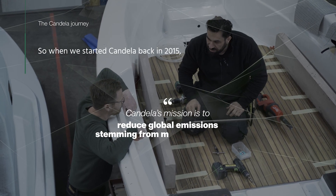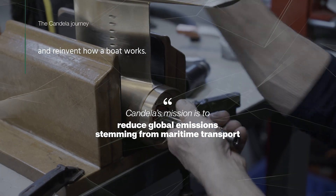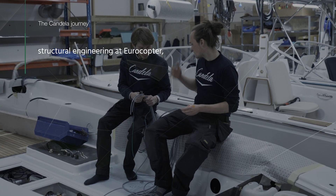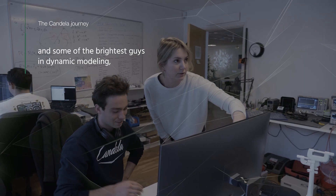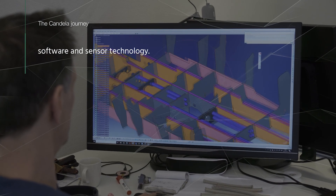So when we started Candela back in 2015, we decided to solve the equation and reinvent how a boat works. To do this, we gathered a team of some of the leading experts in their respective fields, with backgrounds from structural engineering at Eurocopter, flight control electronics at Saab, hydrodynamics at America's Cup, and some of the brightest people in dynamic modeling, mechanical engineering, software, and sensor technology.